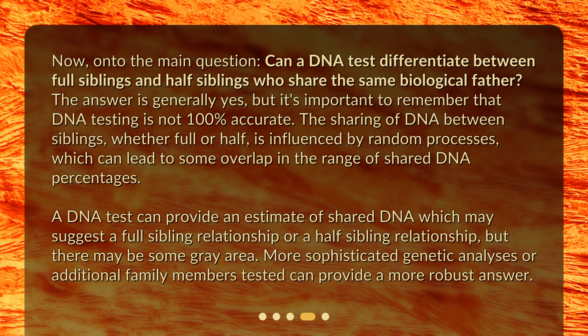The sharing of DNA between siblings, whether full or half, is influenced by random processes, which can lead to some overlap in the range of shared DNA percentages. A DNA test can provide an estimate of shared DNA which may suggest a full sibling or half-sibling relationship, but there may be some gray area. More sophisticated genetic analyses or additional family members tested can provide a more robust answer.